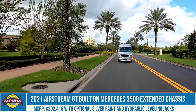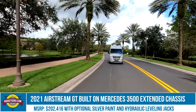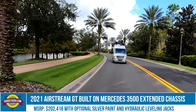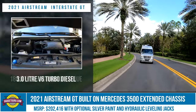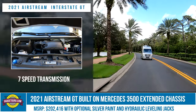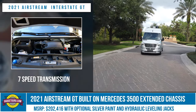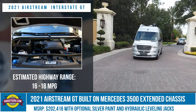This is Airstream's Interstate GT — a 24-foot motorhome based on Mercedes' recently upgraded 3500 Extended Chassis. The engine is a 3-liter V6 turbo diesel that delivers 188 horsepower and 325 pounds of torque. The transmission on the new 3500 chassis has been increased to seven speeds, and the stated range is 16 to 18 miles per gallon on the highway.